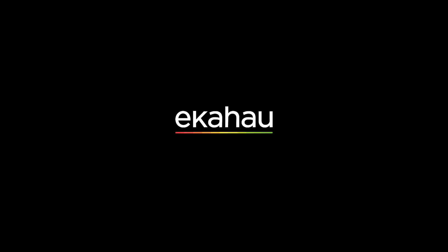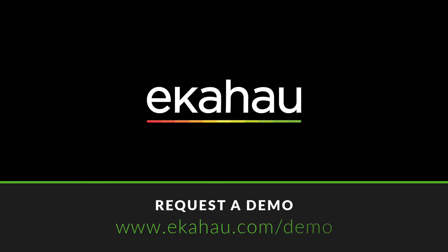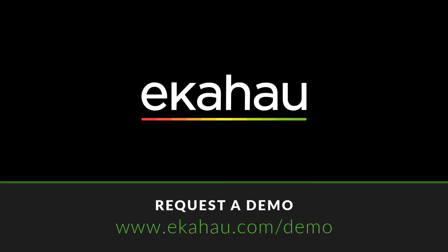So why won't you schedule a demo with an Ekahau Wi-Fi expert to learn more about our SaaS survey-only license options today?